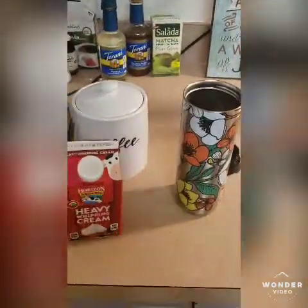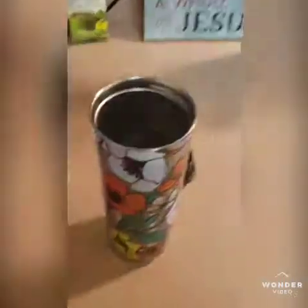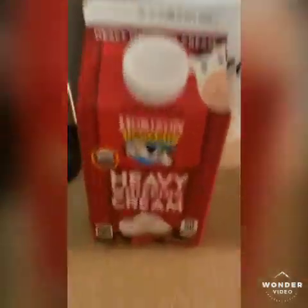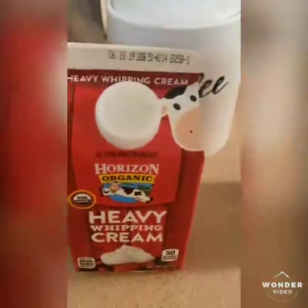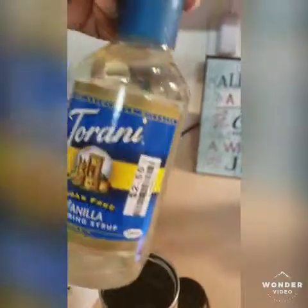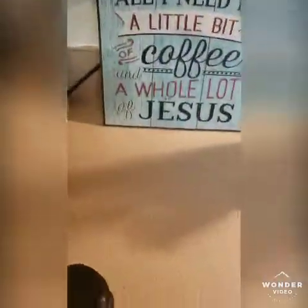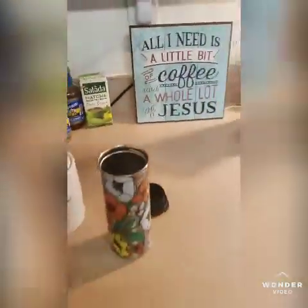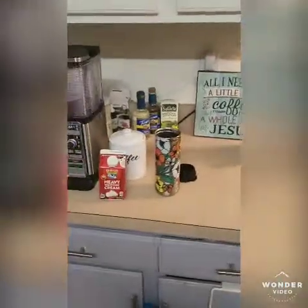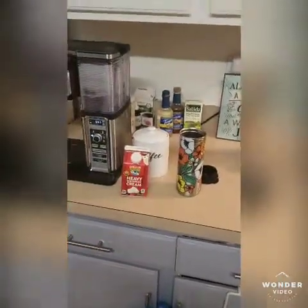Okay, so here is my first cup of coffee. I just brewed it in my Ninja. I'm going to do probably just a tablespoon of heavy whipping cream and a capful of the sugar-free Torani vanilla. I get these bottles for $2.50 at Big Lots. So that's going to be my breakfast, I guess.